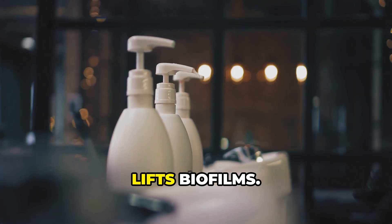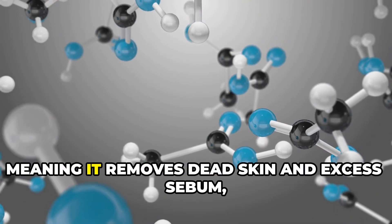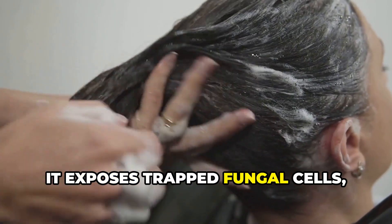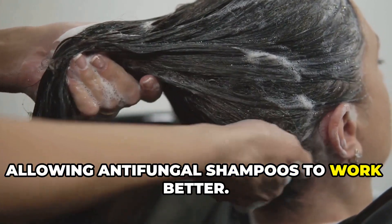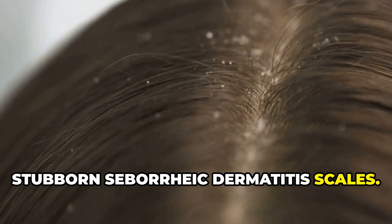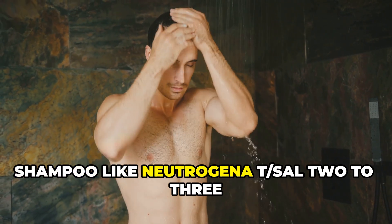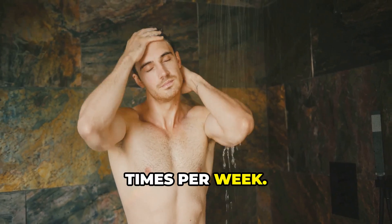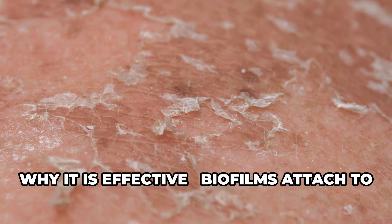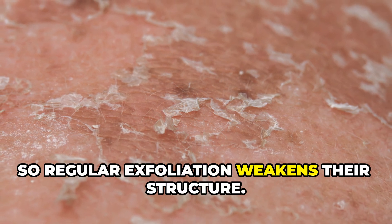Next, salicylic acid — the exfoliator that lifts biofilms. Salicylic acid at 2% is a keratolytic, meaning it removes dead skin and excess sebum which biofilms attach to. It exposes trapped fungal cells, allowing antifungal shampoos to work better, and reduces thick stubborn seborrheic dermatitis scales. Use a salicylic acid shampoo like Neutrogena T-Sal two to three times per week, letting it sit on the scalp for five minutes before rinsing. Biofilms attach to dead skin, so regular exfoliation weakens their structure.